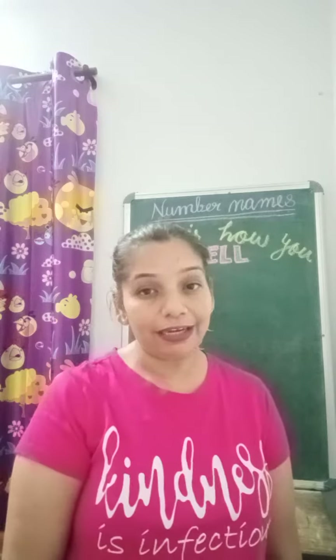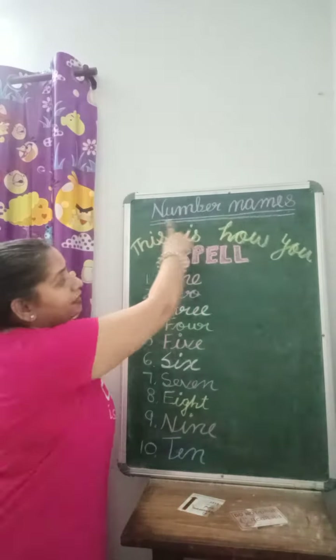Hello kids, today we will learn number names with fun. Come with me, look at the word number name.